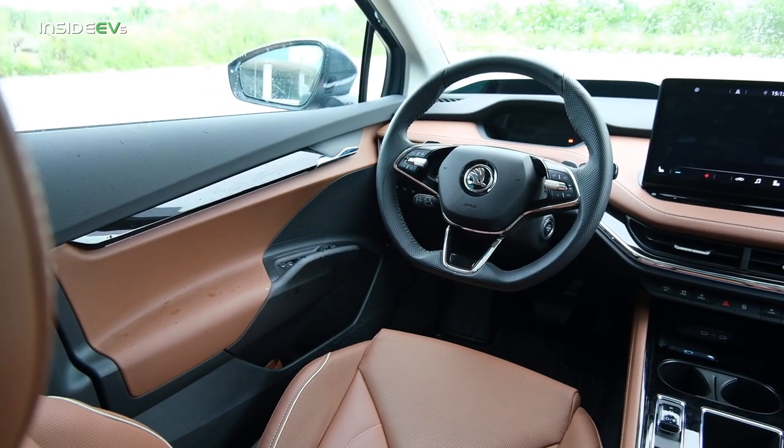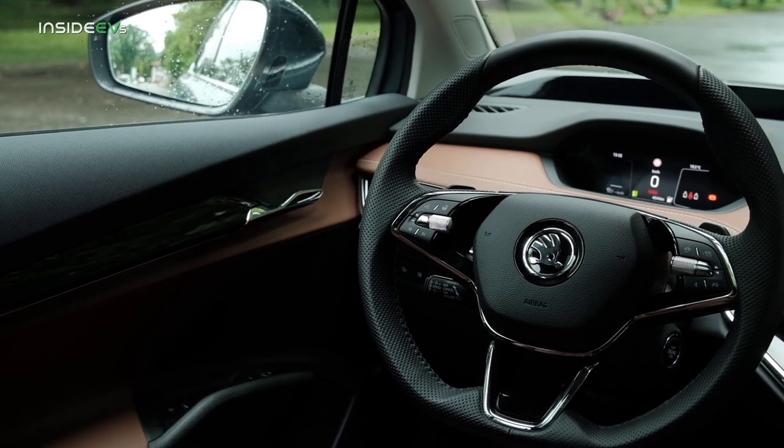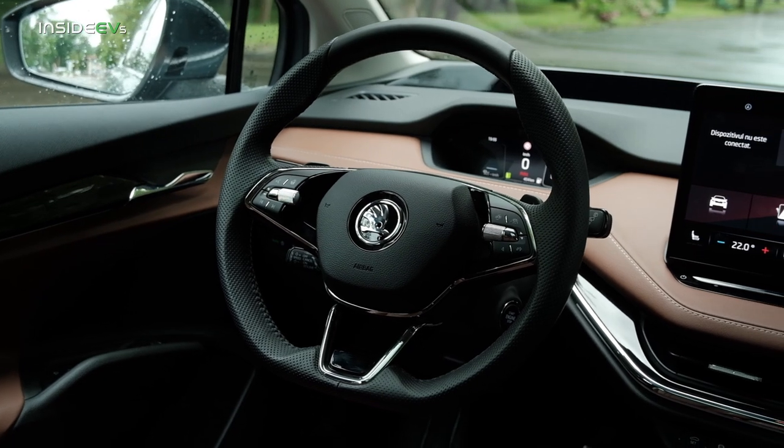I think the interior is quite nice. In this spec — the top of the range model — it costs 61,000 euros. I will now drive the vehicle and tell you a little bit more about how it feels on the road and how it differs from the ID.4.